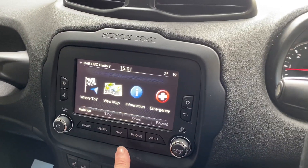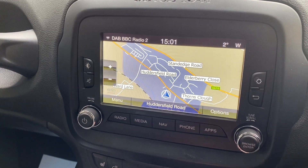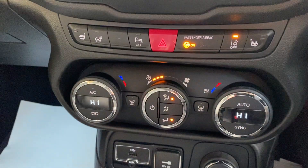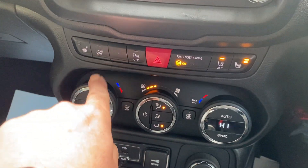We've got the nav on this as well. It's also got the heated seats and the heated steering wheel.